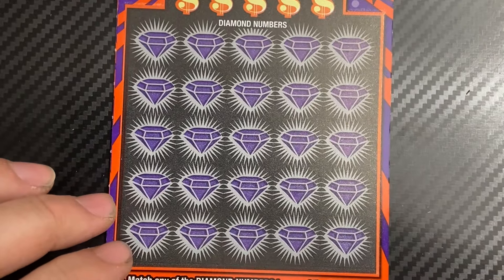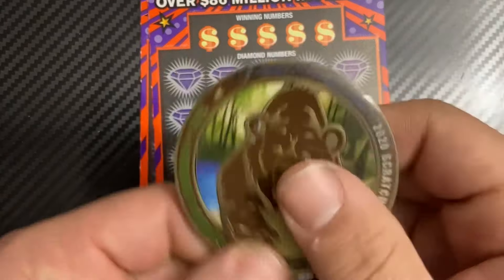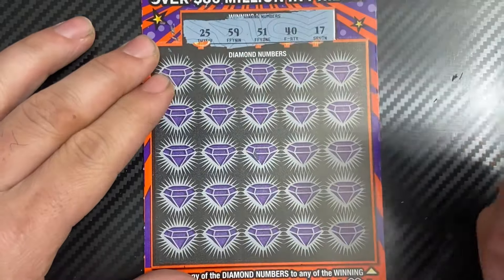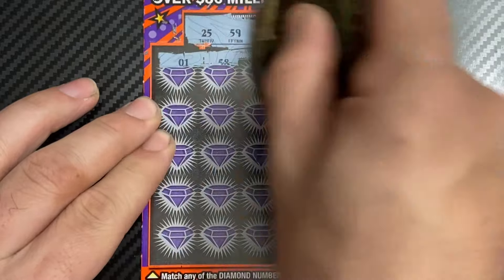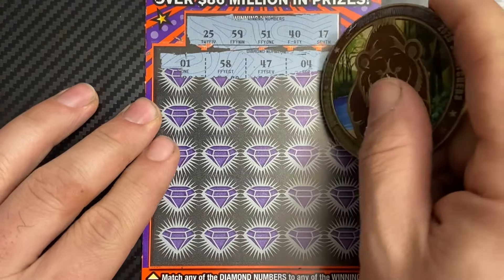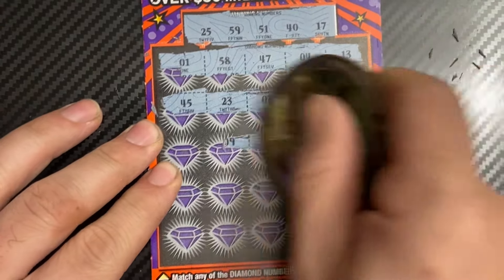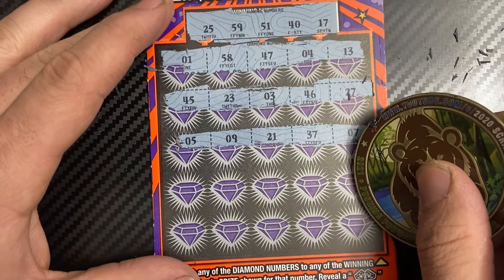Hope you guys are having a fantastic day and finding wins on your tickets. Let's use the 2020 Scratchers coin for ticket 16 — hopefully there's a win. Your numbers are 25, 59, 51, 40, 17. We have a one-off with the 58s. So far nothing, no matches.